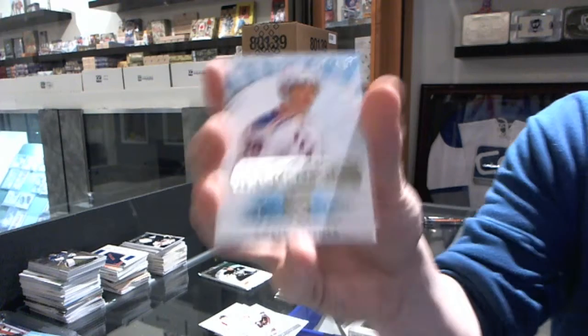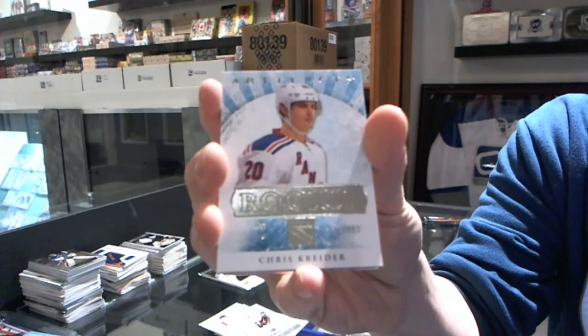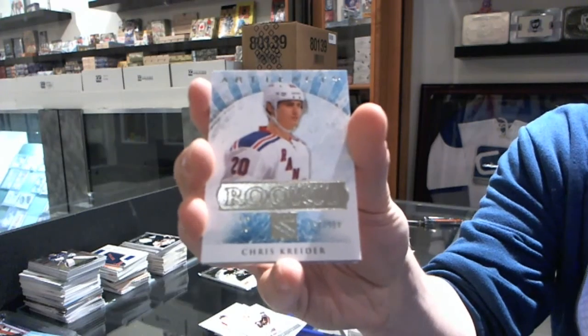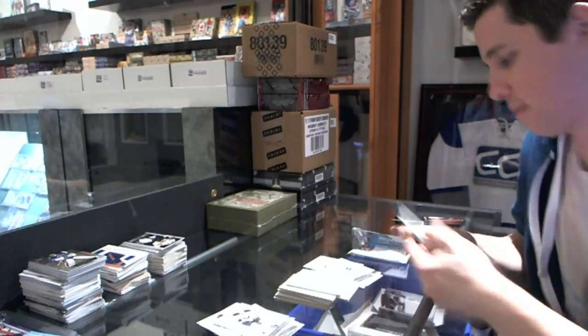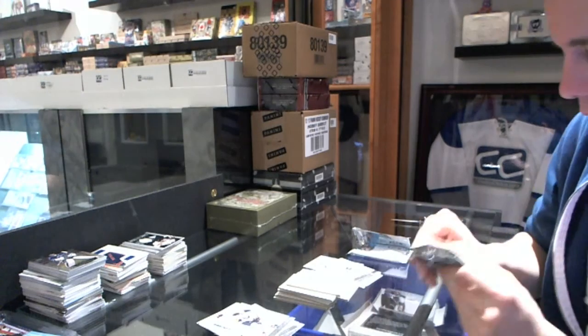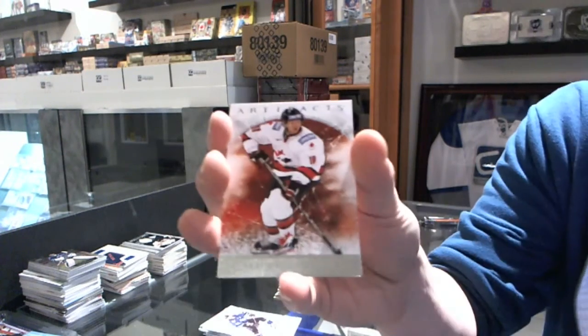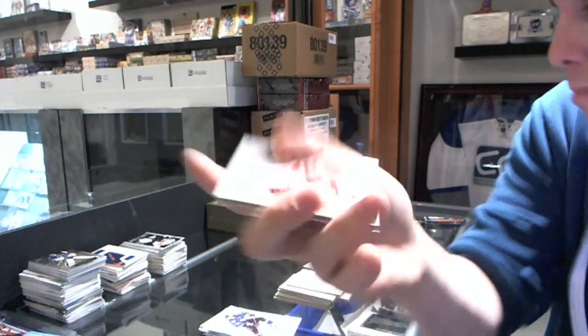We've got a Rookie to $9.99 for the New York Rangers, Chris Kreider. And we've got a Team Canada insert to $9.99 for the Dallas Stars, Brendan Morrow.